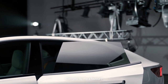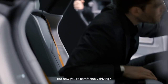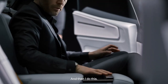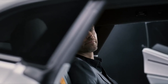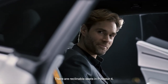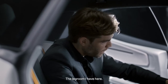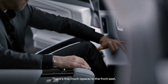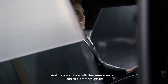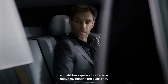Can you sit comfortably in the front seat and move your seat into a natural driving position? Now, look at the reclinable rear seats in the Polestar 4. Remember when I talked about the long wheelbase — look at the legroom here. It's absolutely incredible, and in combination with the camera system, you can sit extremely upright and still have quite a lot of space above your head to the glass roof.